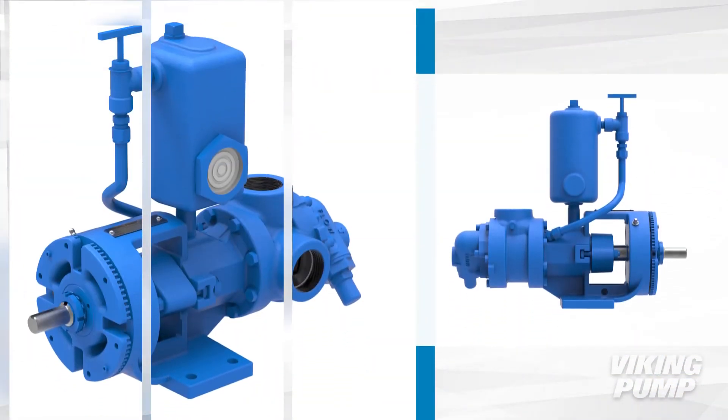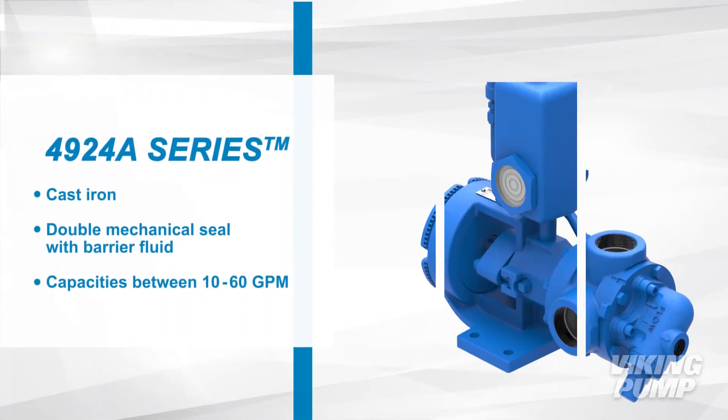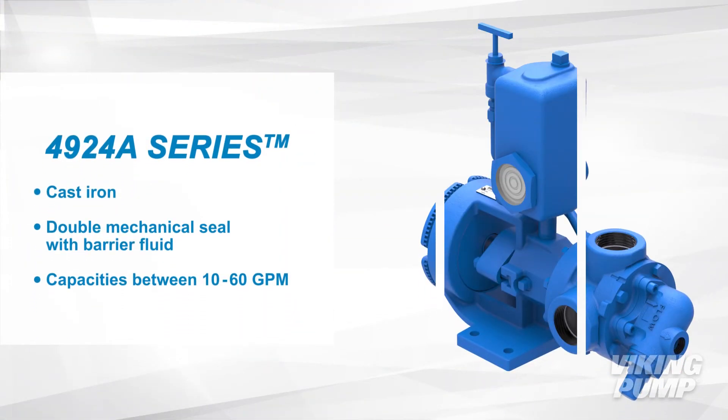The 4924A series is a cast iron pump with a double mechanical seal with barrier fluid for superior containment. These pumps come in five sizes that range in capacities from 10 to 60 gallons per minute.